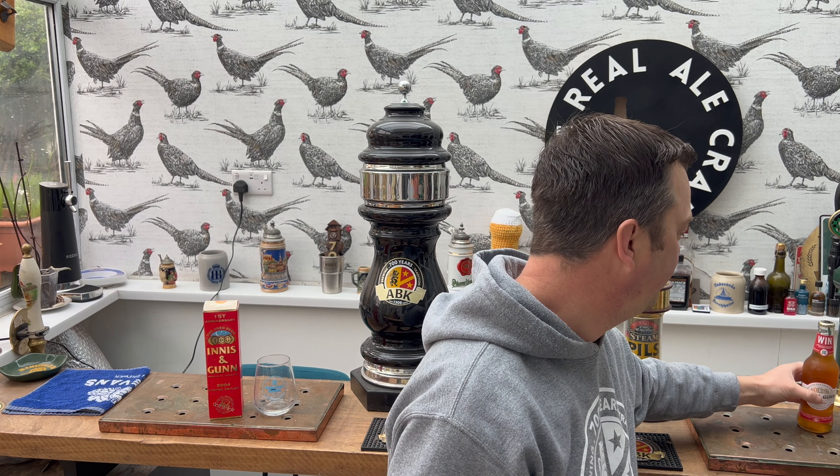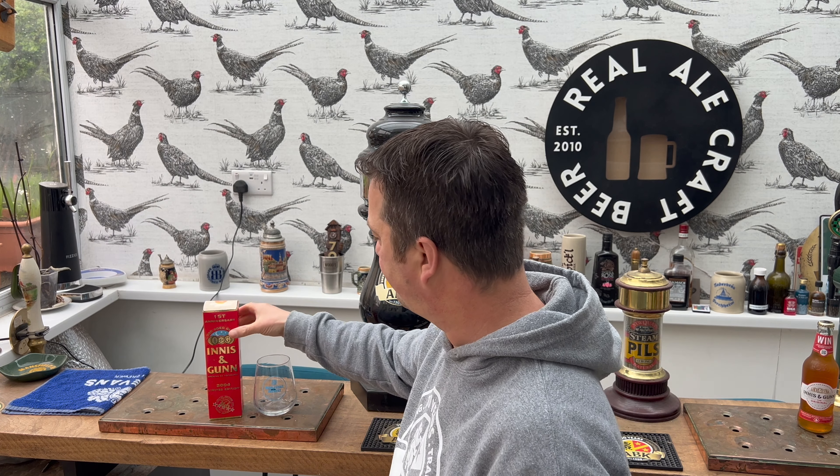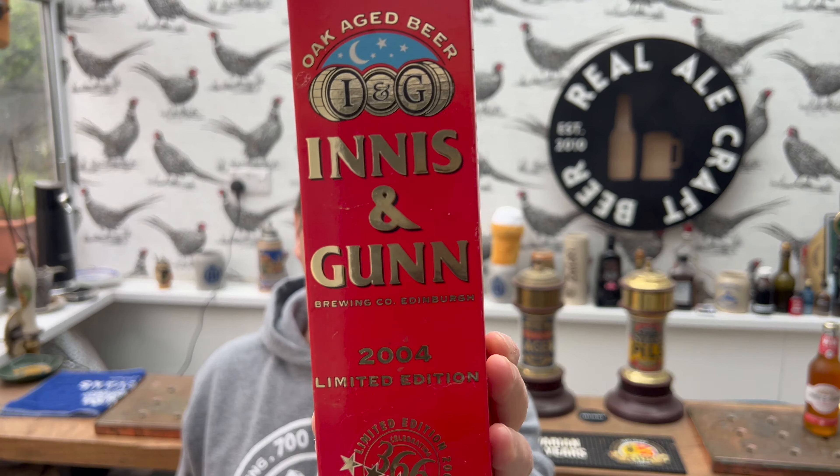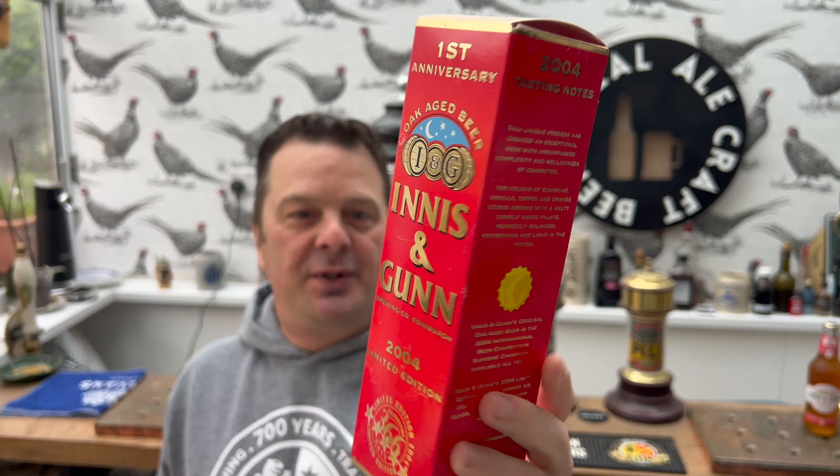Of course, marketing changes, branding changes over the years. I've not opened this bottle. Look at this - first year anniversary.